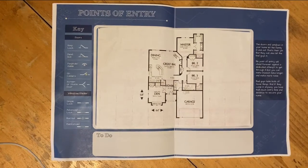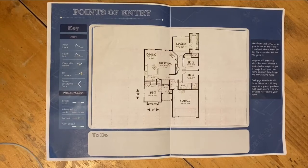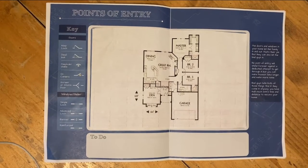Moving on to the points of entry page. For this one we're going to look at all of the ways you can get into and outside of your house, which not coincidentally is how the bad guys might get in. And we're going to take a look at each one and mark them appropriately.